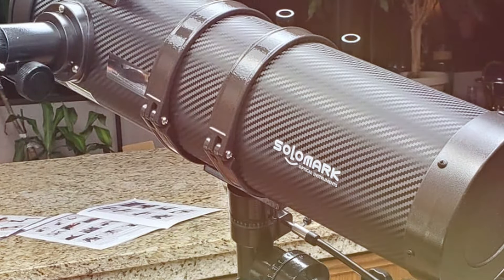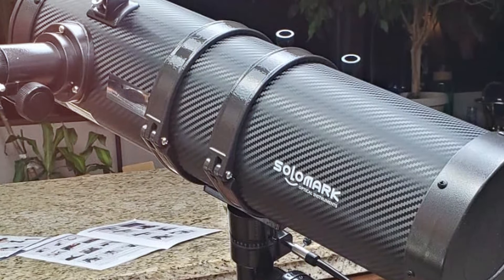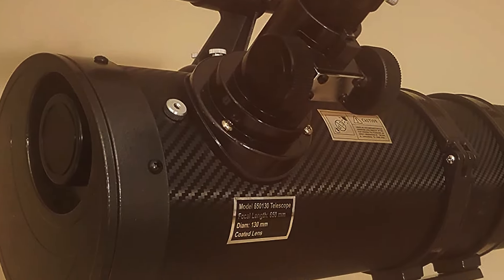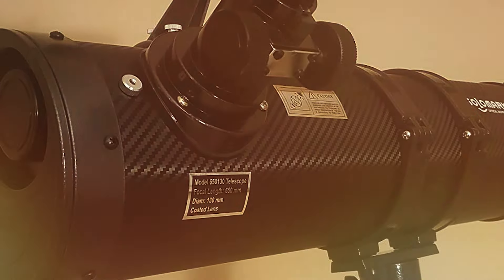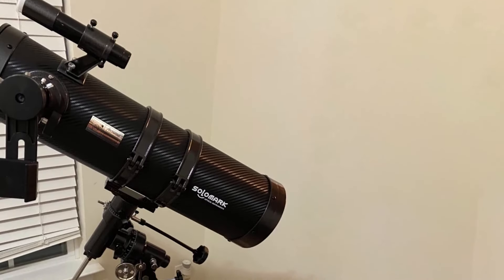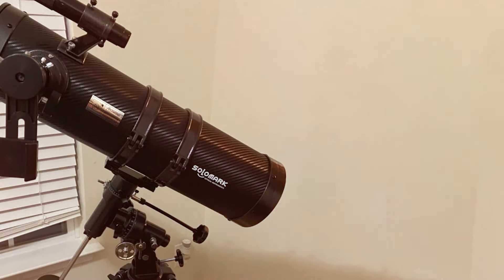Durability is a standard feature, with a high-quality optical tube and a robust mount built to last. The telescope comes with additional accessories like two eyepieces for varied magnification, a motor drive for automatic tracking, and a detailed manual that guides users through the process of finding and tracking celestial objects effectively.